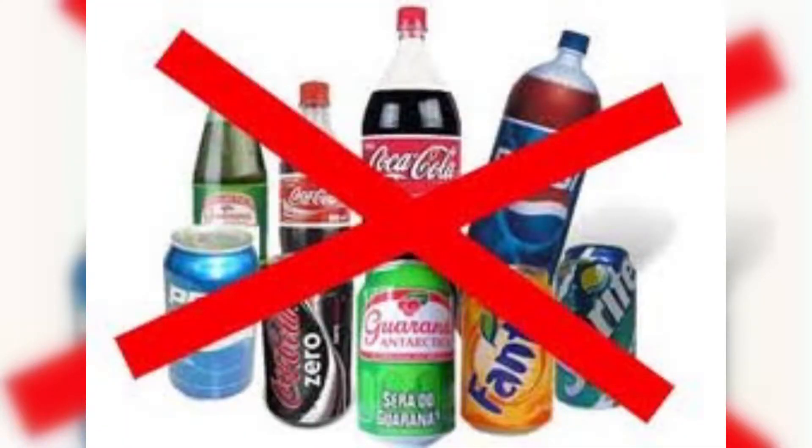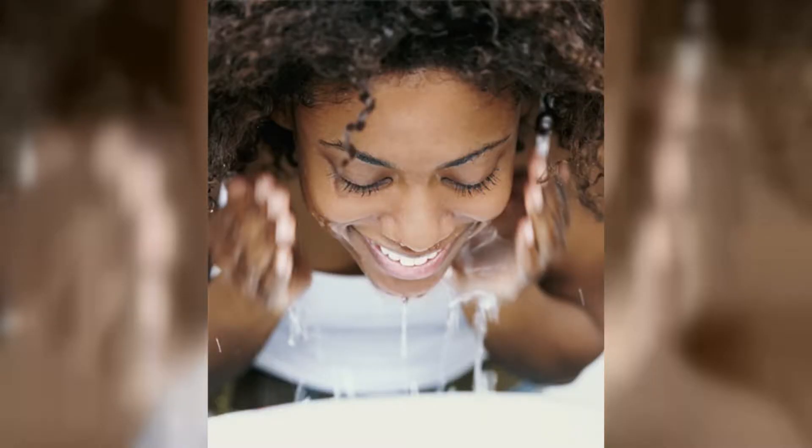But according to authoritynutrition.com, evolution has provided us with intricate mechanisms for regulating when and how much we drink. In simpler terms, just drink water when you're thirsty. Switch out that juice and soda for a glass of water and you'll be fine. Also, remember that washing your face with lukewarm water is important as well.